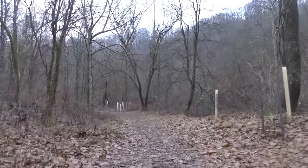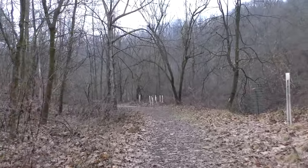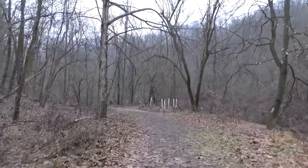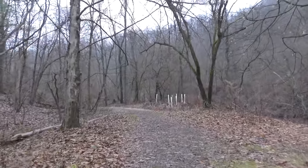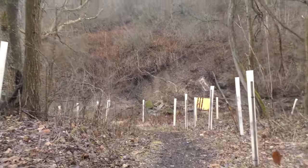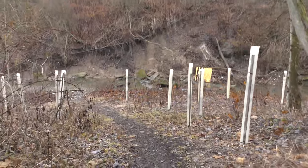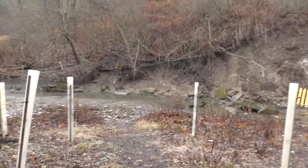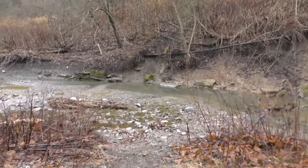Hidden behind the lush green forest on the outskirts of Pittsburgh was a small village known as Seldom Seen. Its name likely derived from its isolation. Railroad tracks were constructed near the village, and in 1902, a tunnel was built in order to give people access to the area, called Watkins Lane.